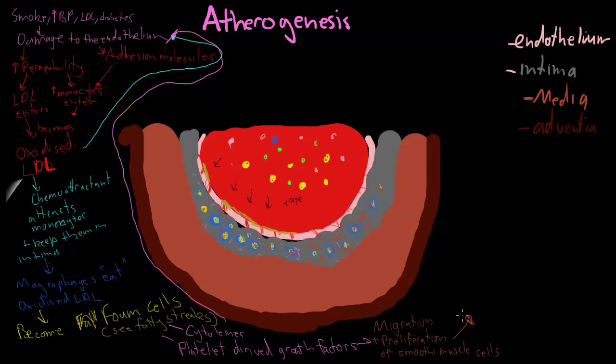A couple of things happen here. The main thing is that these smooth muscle cells produce something called the extracellular matrix, which is mostly collagen plus elastin. So they're producing this extracellular matrix.